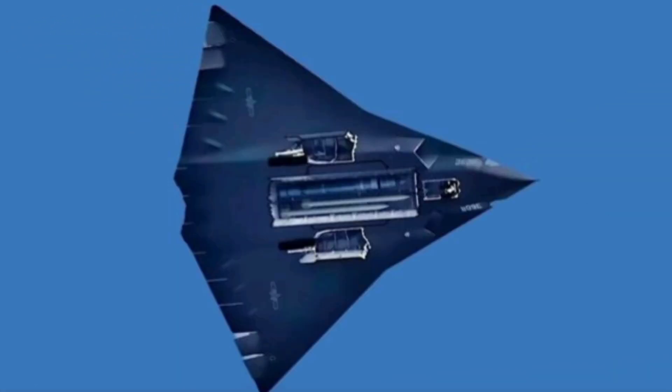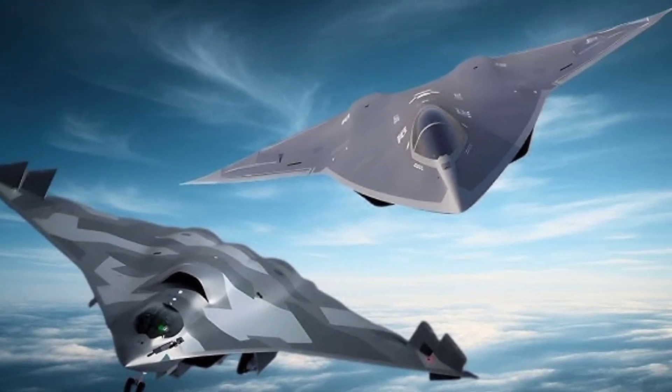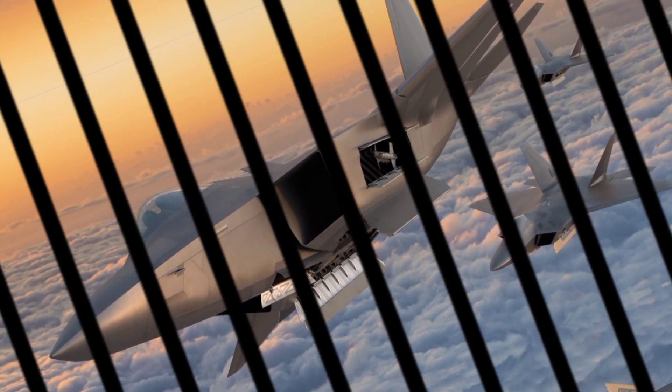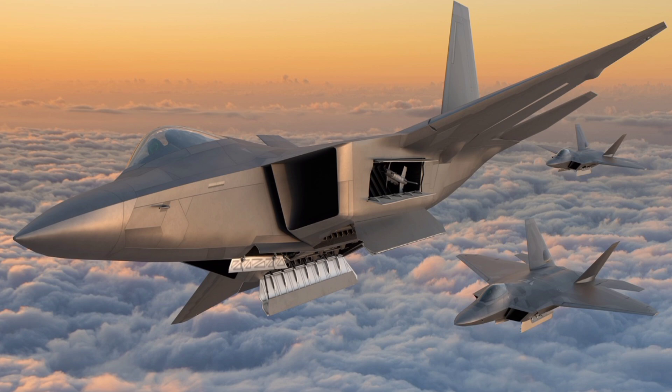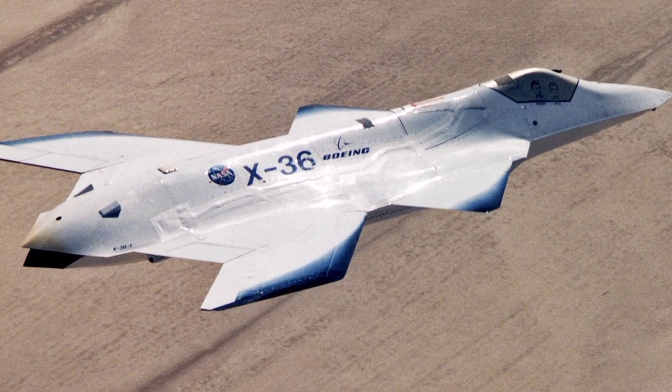With its sleek, aerodynamic frame and stealth capabilities, the F-47 is built to dominate both air-to-air and air-to-ground missions. Its twin-engine configuration delivers exceptional thrust, allowing it to reach supersonic speed with ease while maintaining remarkable stability during high-speed maneuvers. YouTube videos often show the F-47 performing breathtaking aerial stunts, tight turns, and precision strikes that underline its status as a fifth-generation fighter jet. The aircraft's design incorporates advanced composite materials to reduce weight and increase durability, making it highly resistant to damage even in intense combat situations.